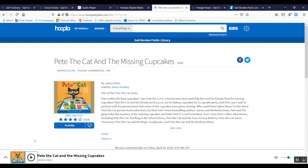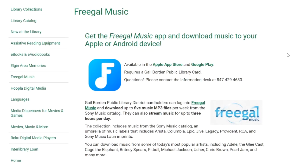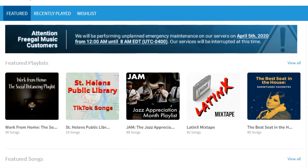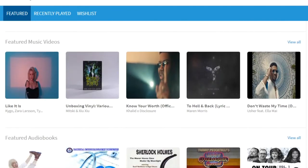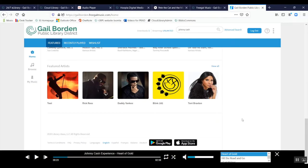Finally, let's look at Freegal. Back on the Freegal page at 24/7 e-library, you'll find information about the app, or you can use Freegal on your computer. I'm already logged in and I have five downloads remaining this week — that's music I get to download and keep. Right now the service has been expanded to unlimited streaming; previously it was three hours per day. The home page features playlists, songs, albums, music videos, audiobooks, and artists.